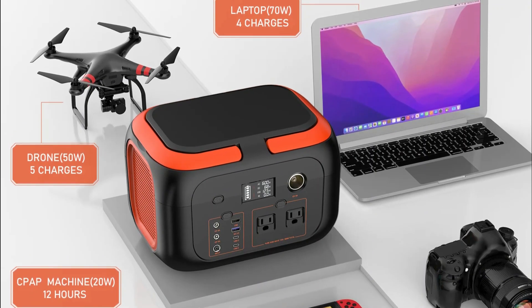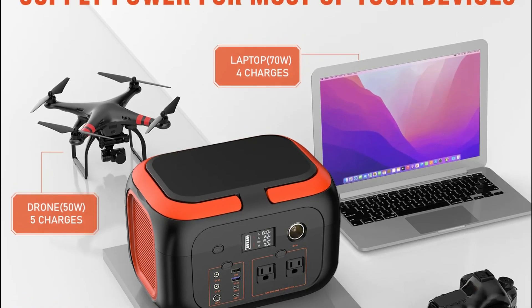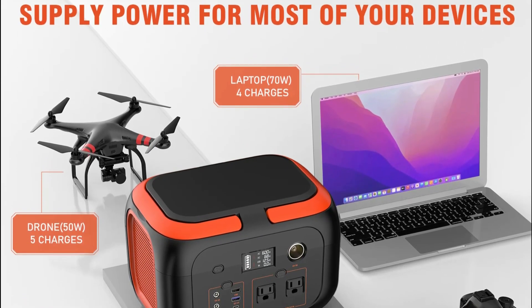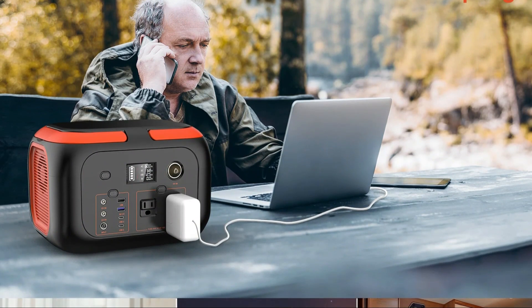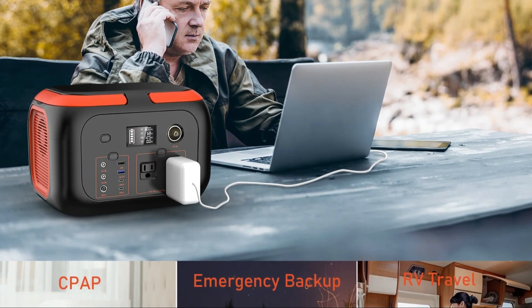Pros: portable and lightweight design, multiple charging options for convenience, versatile AC and DC outputs, LCD display for easy monitoring, and LED light for emergency situations.